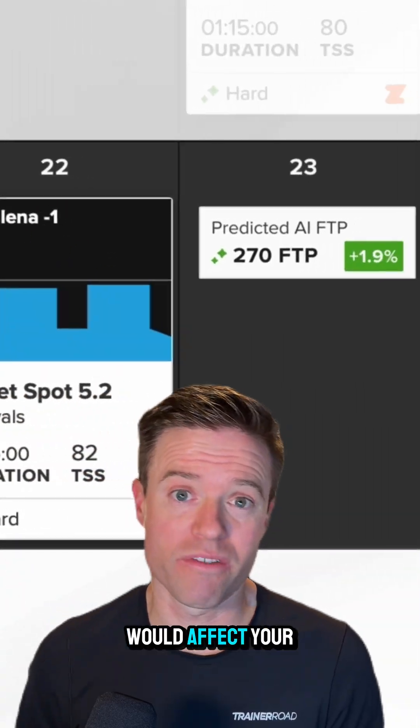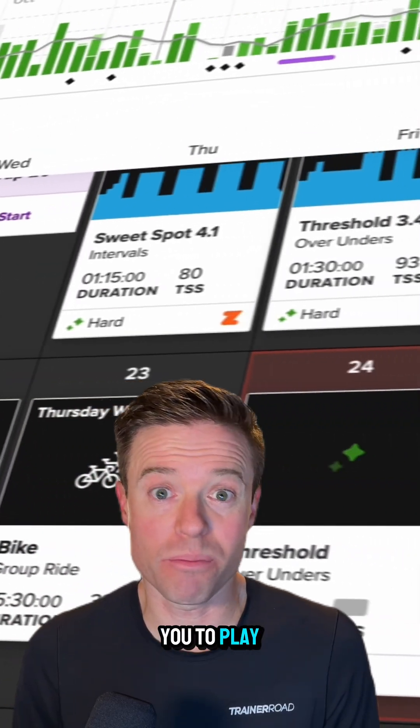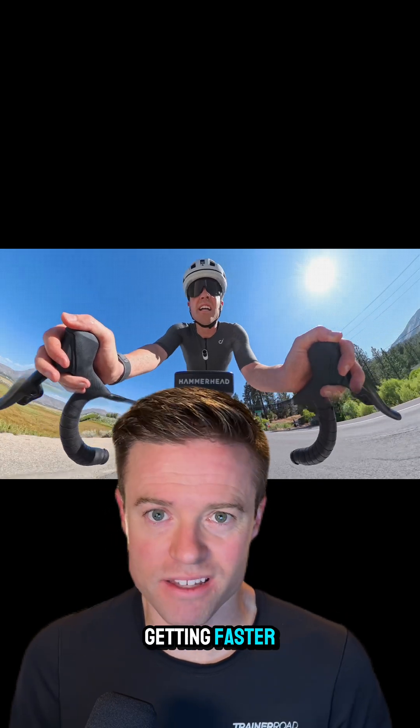Put it on your calendar and you can see how it would affect your upcoming workouts and your FTP. It's like an AI sandbox for you to play around with your training plan, giving you instant feedback and helping you make the right decisions to keep getting faster.